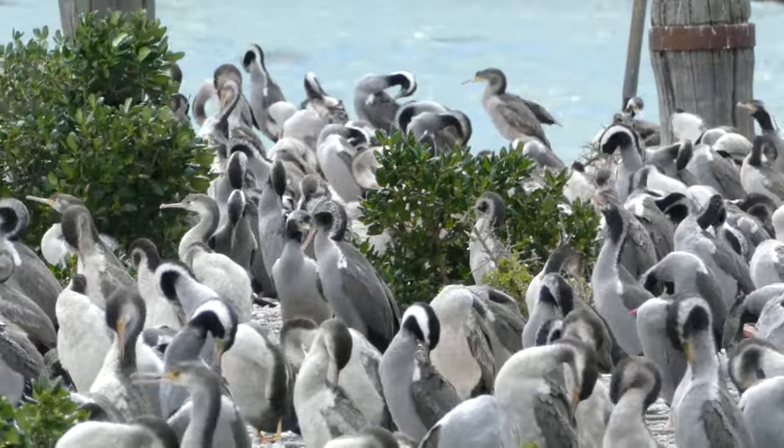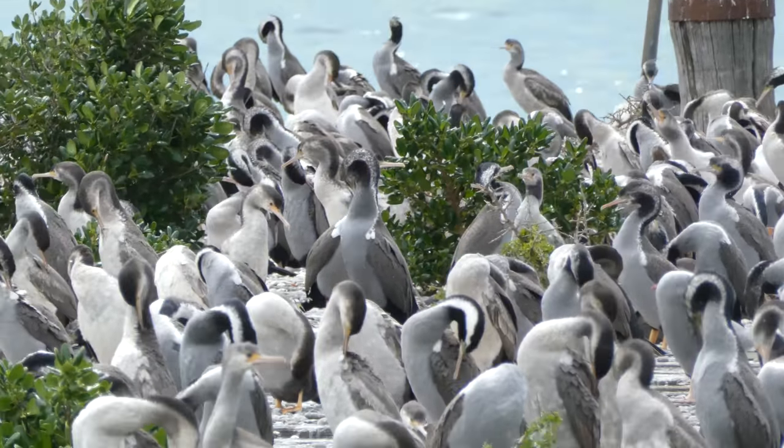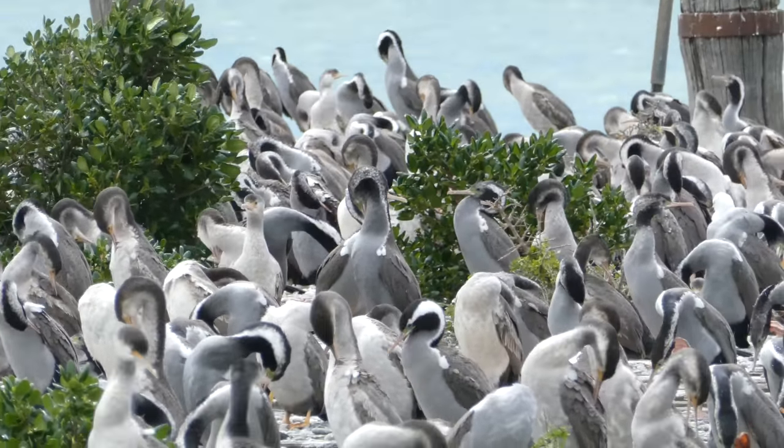We're now looking at the ones in the foreground, which are spotted shags, and in the background were Stewart Island shags. Did you notice they were kind of separated on the pier, taking one end each? So again, these are the spotted shags here.